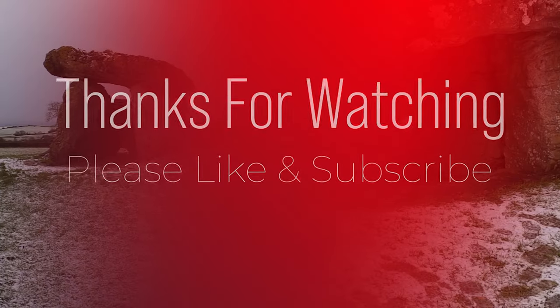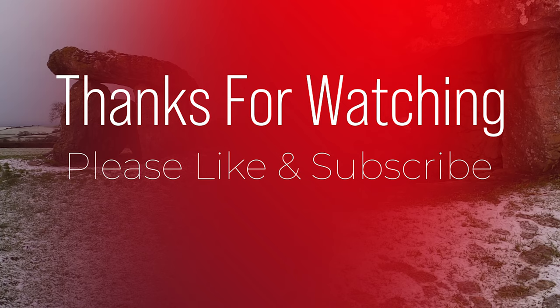All additional information is available in the links below on how to get to the site as well as parking. Thanks for watching and I'll see you in the next video.